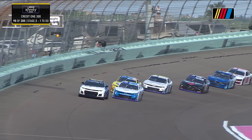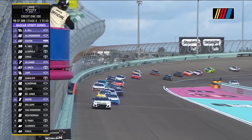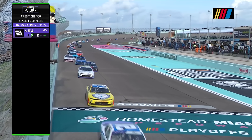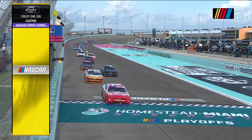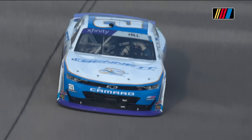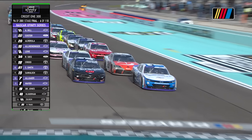As they come to the green and white checkered flag, it will be Austin Hill who has swept stage one and stage two. Riley Herbst, when the caution came out, was the first car scored a lap down, so Riley will get the free pass. What a day for this team so far. Wallach is ninth, Zillich is 14th on the restart.